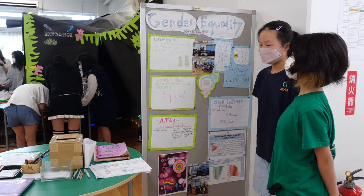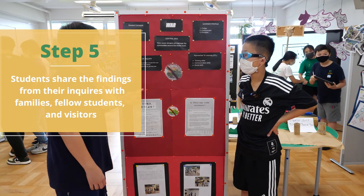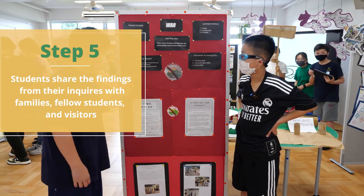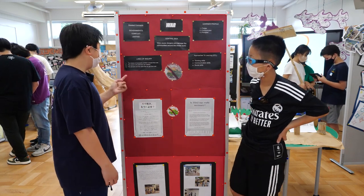Lastly, students present their findings from their inquiries with families, fellow students, and visitors using a variety of creative methods, from modeling products to building pop-up stores.